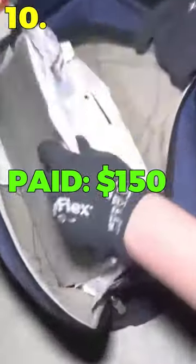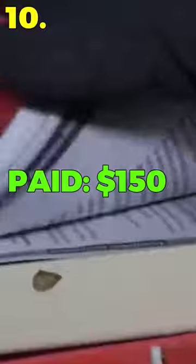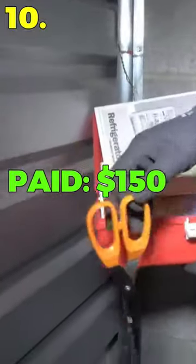Top 10 worst storage unit buys. Number 10: I paid $150 for a storage unit saved six times by the owner, just for the two boxes to be full of dirty paper.